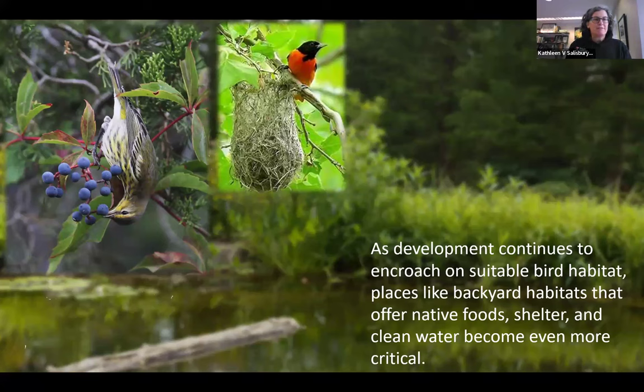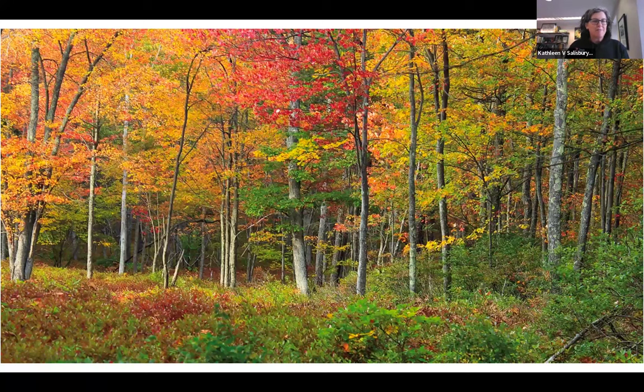As development continues and we lose more natural spaces, your backyard can be a place that offers food, shelter, and clean water to birds. I'm going to go through some of the different habitats we have in Pennsylvania and what you might be living with, or could try to recreate aspects of in your yard to support different types of animals and birds. I'll talk a little about the plants and the birds they attract, hopefully to inspire you to add more diversity to your garden.